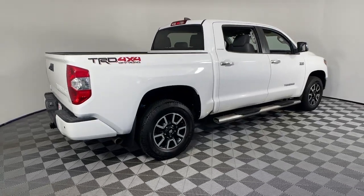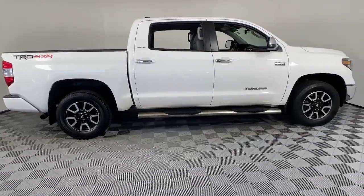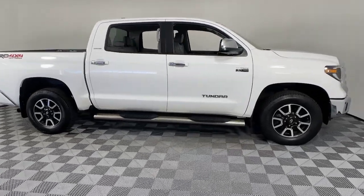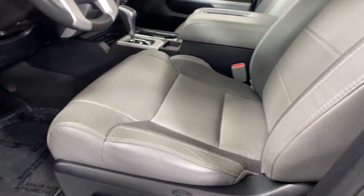Go home happy with the 2020 Toyota Tundra. This vehicle is an outstanding buy with fewer than 25,000 miles on the odometer. Get the job done in comfort and style in this tough-built Tundra.